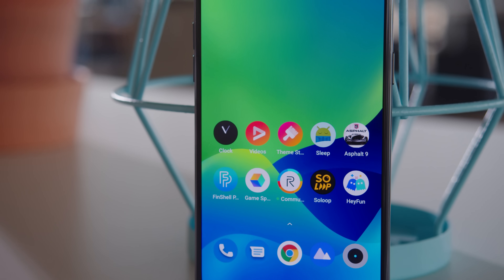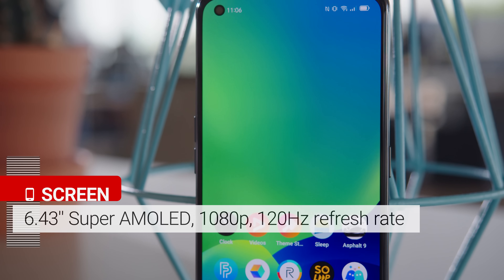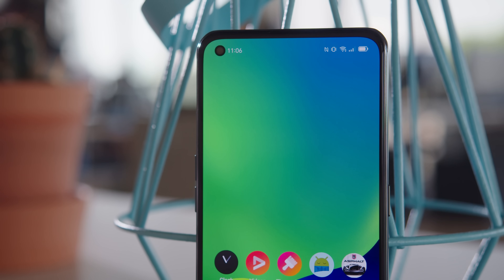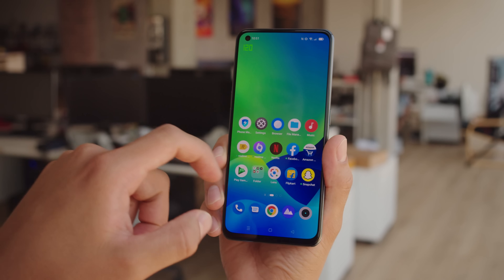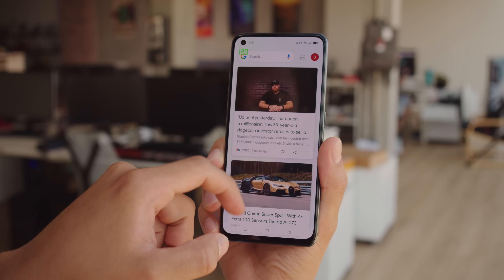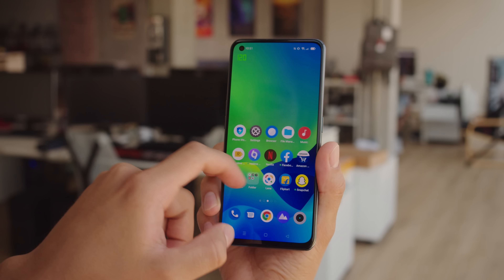The display is a 6.43-inch AMOLED with a 1080p resolution, a fast 120Hz refresh rate, and a punch hole for the selfie cam. It's just like the screen of the Realme GT, except that this one has Dragontrail glass protection and supports HDR10, not HDR10+. The fast 120Hz refresh rate means that swiping and scrolling the UI looks extra smooth, and it's all quite responsive thanks to a 360Hz touch sampling rate. However, we weren't able to get any of the games we tried to run at above 60fps, just like with the Realme GT.